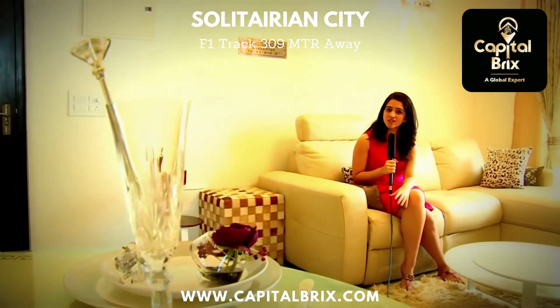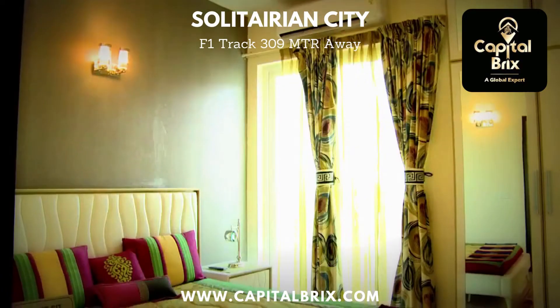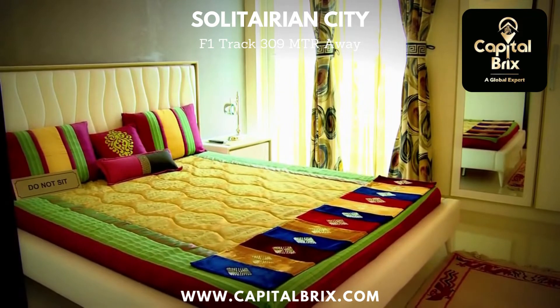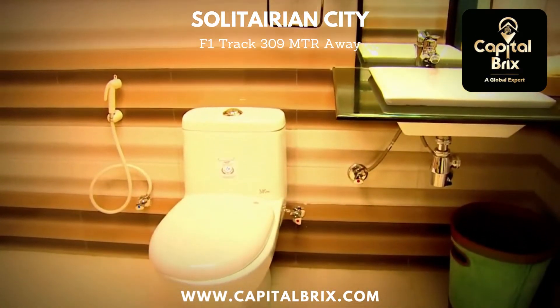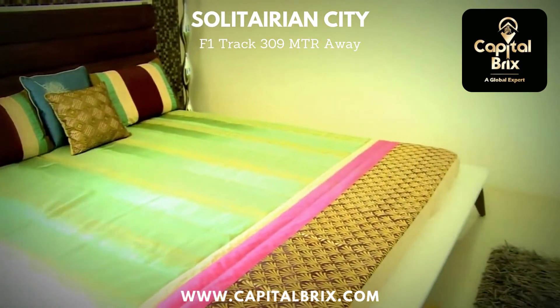Talking about this 2-bedroom apartment at just over 1,000 square feet, the layout is done very well. Keeping with the feeling of openness, we have an open kitchen, a drawing-dining area, 2 bedrooms with attached bathrooms, and 2 balconies. And if the location is as great as this, any investor would want a piece of this.